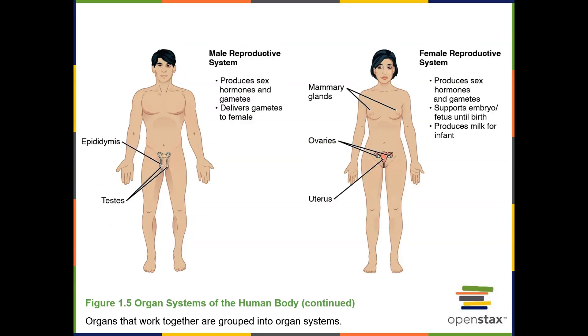The reproductive system in men includes the testes, epididymis, ductus deferens, seminal glands, prostate gland, and penis. In women, it includes the ovaries, uterus, vagina, vulva, and mammary glands. The functions of the reproductive system are to produce offspring. Men produce sperm, the gametes that fertilize the ovum — the female gamete — in order to produce a zygote, a cell that will divide and grow inside the uterus. The embryo will grow into a fetus that will eventually be delivered as a baby.